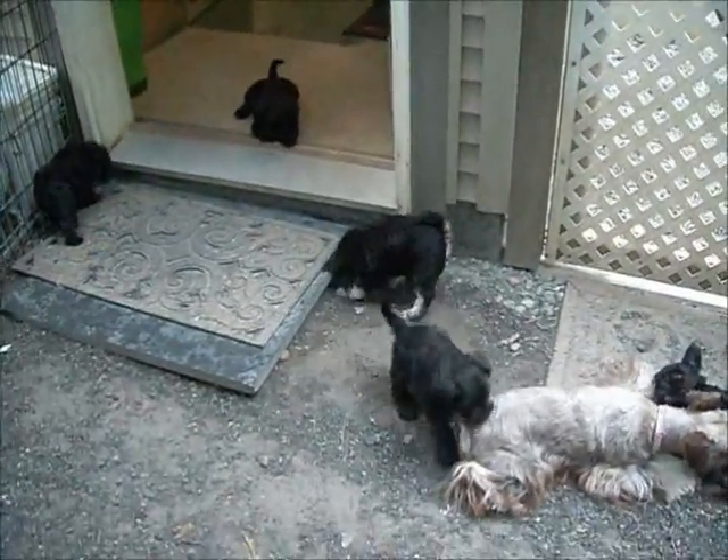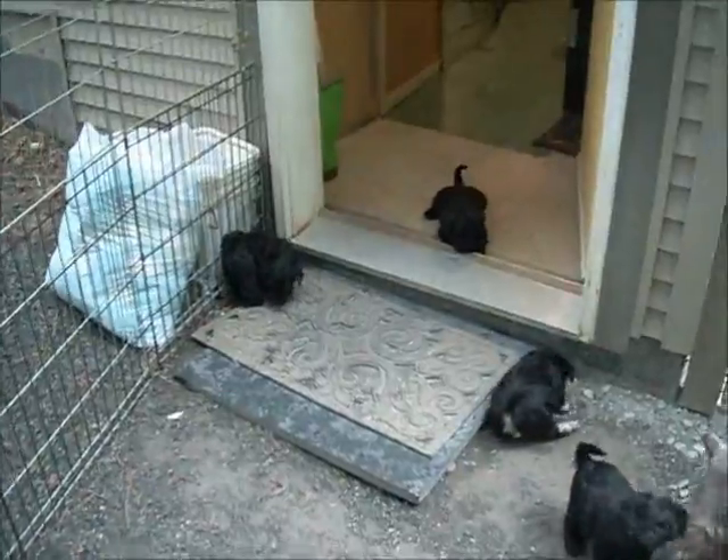It's starting to rain, so my camera's getting wet, so it's time to go inside.